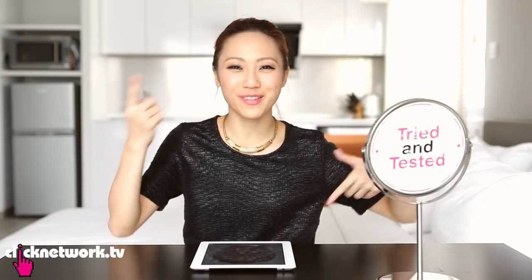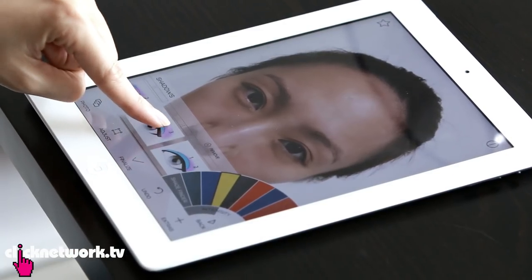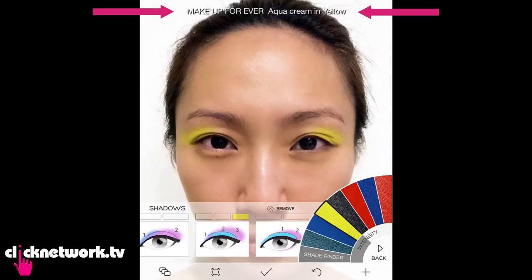So I'm done calibrating, I'm going to start with the makeup and begin with my eyes. For the shadows, I'm going to pick this diagram. Every time you select the colour, the name of the product comes up on top — Makeup Forever Aqua Cream in yellow.